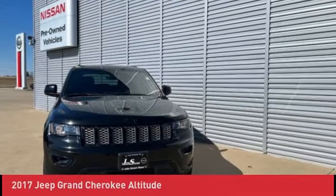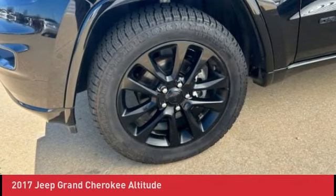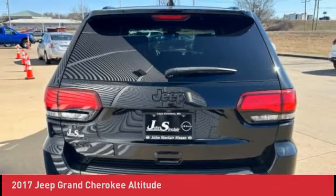Call or text 573-334-9611 to get service records and the vehicle history report, or to check availability.